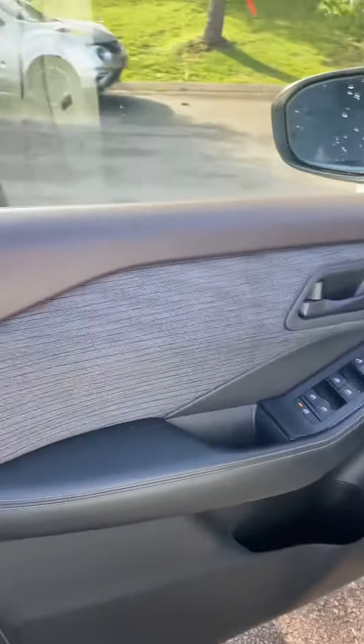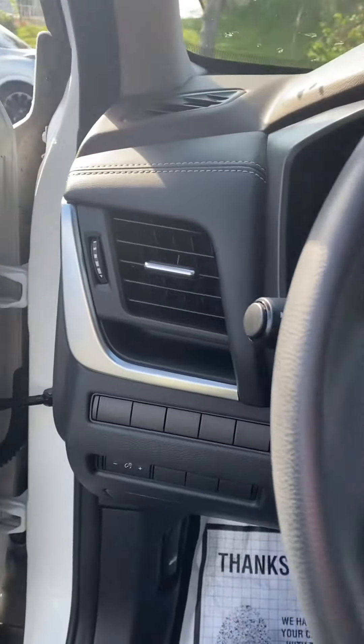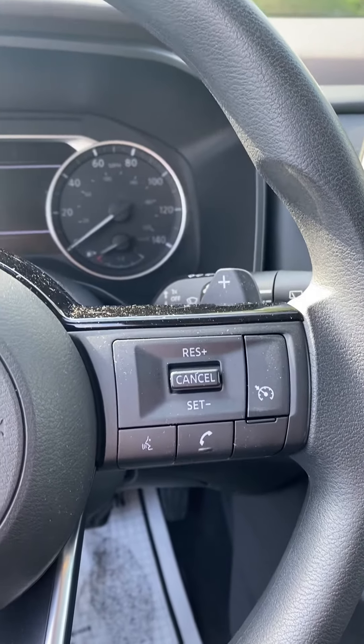I'm just going to take a quick look inside your dashboard controls, your volume controls, your cruise control, and your voice command.